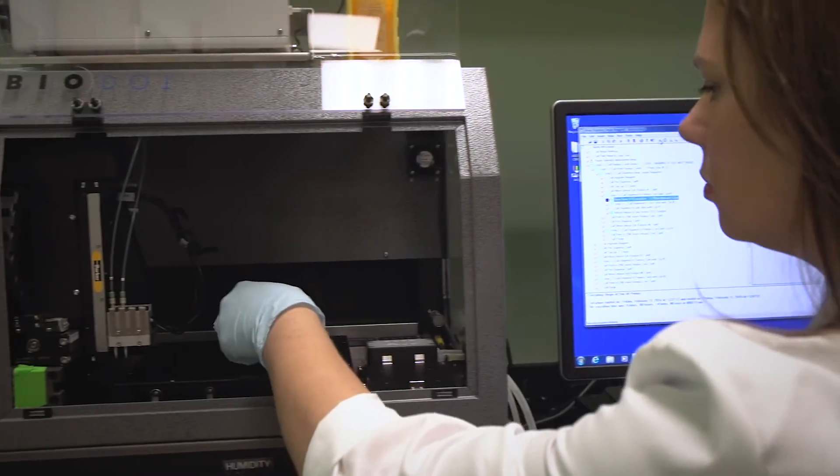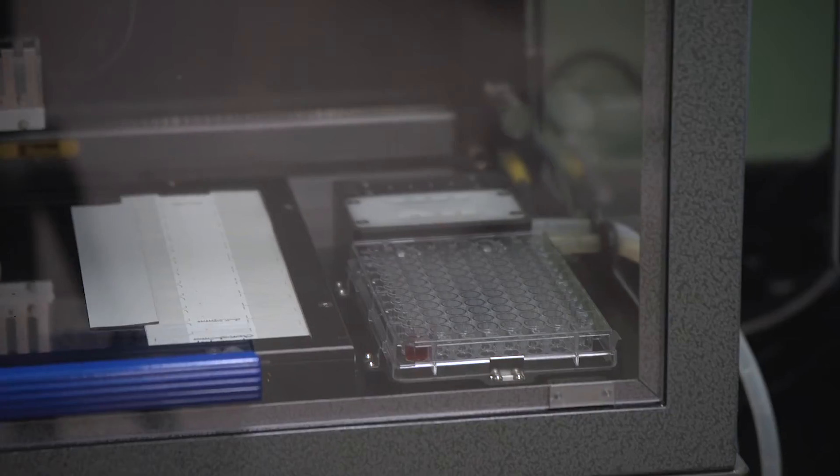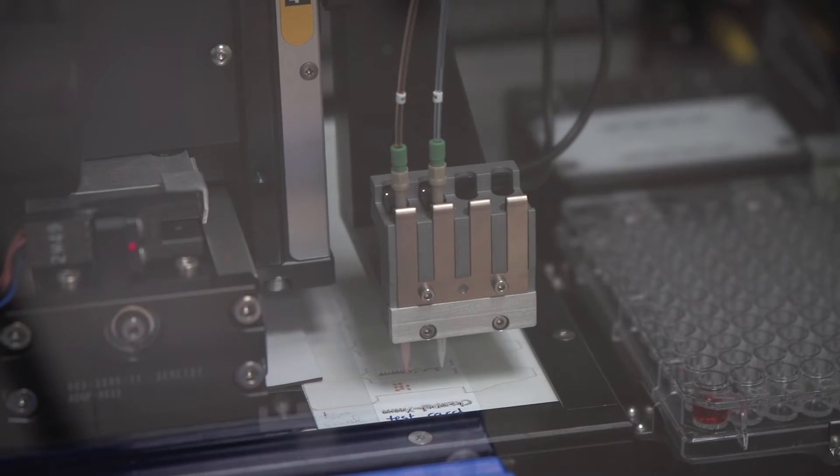We use some patterning techniques including wax printing and laser cutting to actually change the properties of the paper and control fluids where they go and where they don't.